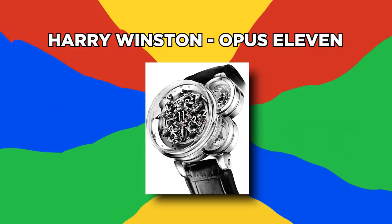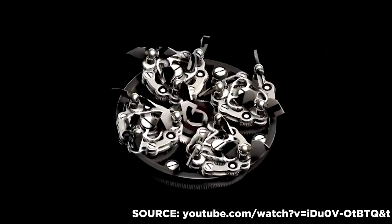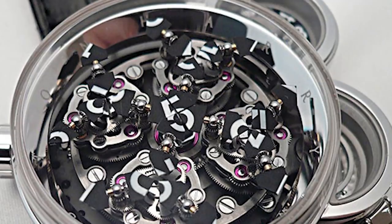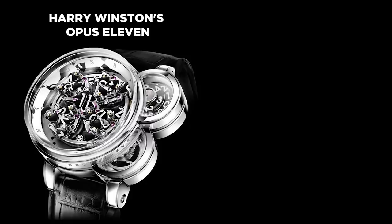Number 20: Harry Winston Opus 11. This $230,000 limited edition timepiece replaces traditional hands with a dynamic mechanical system. It contains 24 plates revolving on an innovative system of gears, and every hour four play cards burst into action and rotate to the center of the dial to display the correct time.